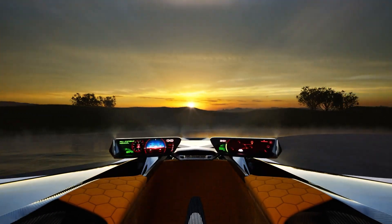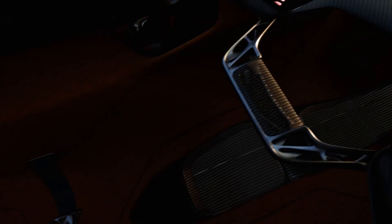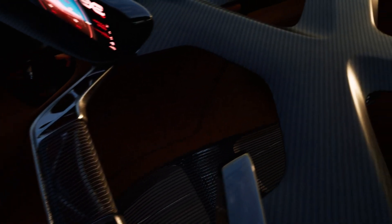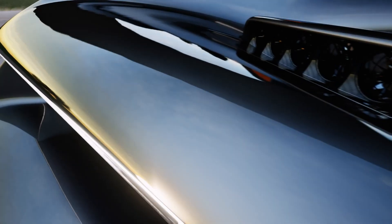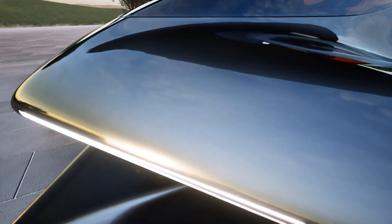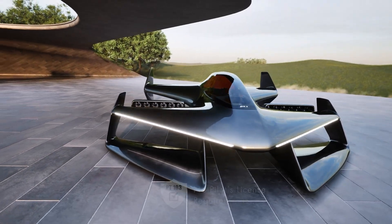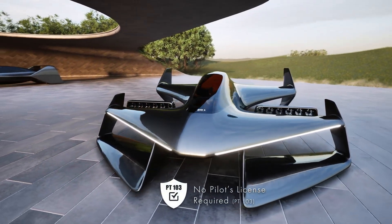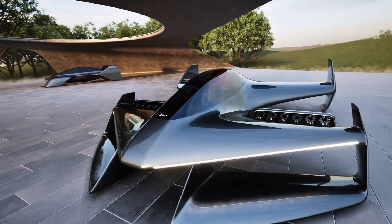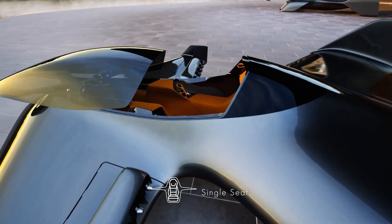It cruises at speeds of up to 63 miles per hour, with a range of 20 miles per charge, making it ideal for quick flights, aerial exploration, or bypassing traffic. With its semi-autonomous control system and sleek, safety-first design, the LEO Solo promises effortless flight and fun. Priced at $99,900 and set to launch in late 2025, this revolutionary aircraft is ready to redefine personal freedom in the sky.